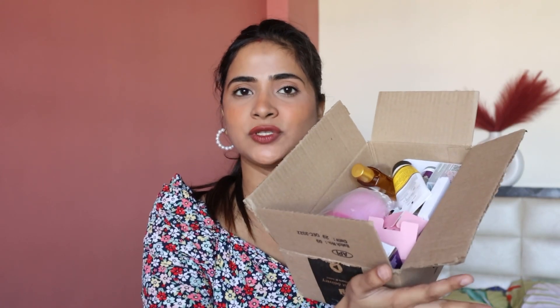So these are all the products I've ordered from Amazon. There's skincare, haircare, and makeup — we'll talk about all the products. And I've bought a lot of new launches.